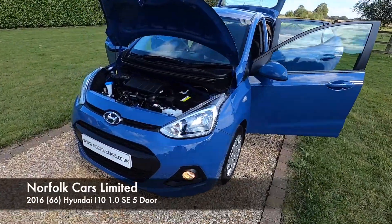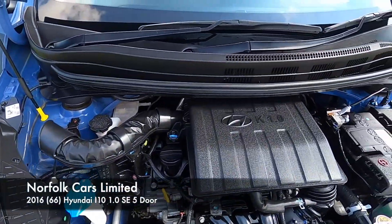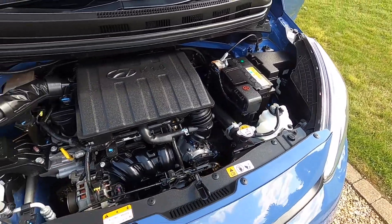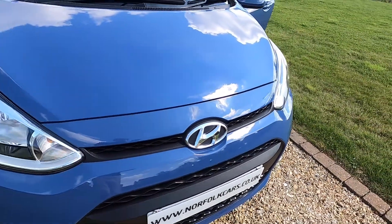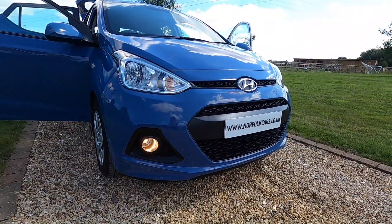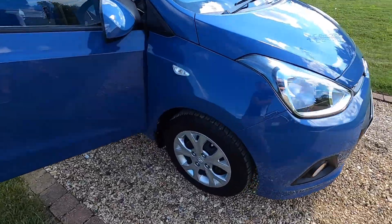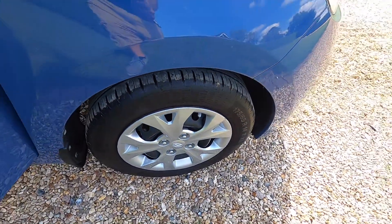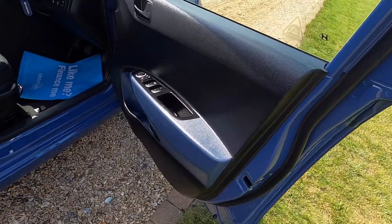This is our 2016 66-plate Hyundai i10 1-litre SE petrol 5-door, finished in blue. It's got daytime running lights. The car's only £20 road tax — it's one of the later registered cars before the road tax increase in 2017.